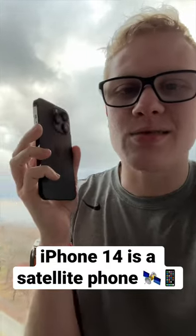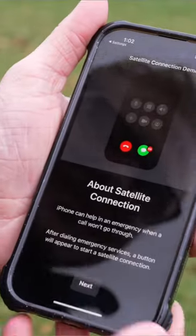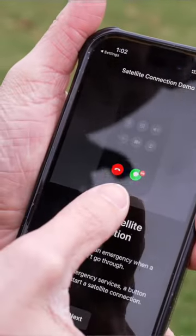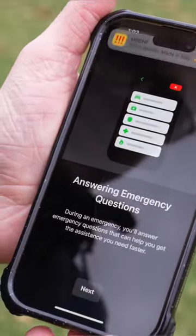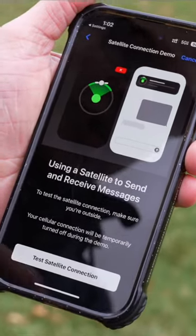Your iPhone 14 can now send text through satellites. The new feature is called Emergency SOS via Satellite. So now when you need to report an emergency in an area with absolutely no cell service, your iPhone can text satellites in the sky and you can tell Apple what's up.